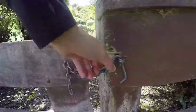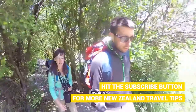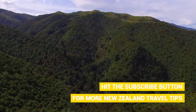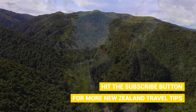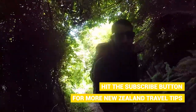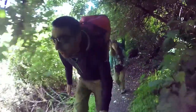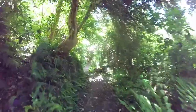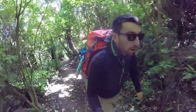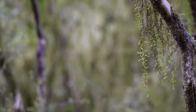The Orari Gorge Track is situated right next to a Department of Conservation campsite, and we don't really know much about this track other than its name. We're expecting to be walking alongside a river gorge, but the deeper we get into the forest we realise that is certainly not the case — you should never judge a track by its name. It's an hour and a half loop track, meaning we'll finish right where we started.